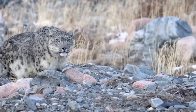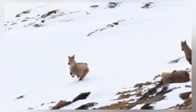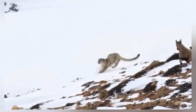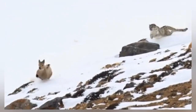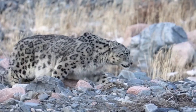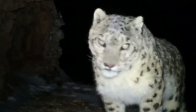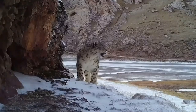Snow leopards are specialized alpine hunters with remarkable adaptations for mountain environments. They stalk prey from above, using their powerful hind legs to launch ambush attacks, capable of leaping up to 15 meters in a single bound. Their thick fur and long tail, which they wrap around themselves when resting, help them survive extreme cold. Typically hunting at dawn and dusk, they may follow prey herds during seasonal migrations, though their hunting success rate is relatively low, requiring them to maintain stealth and elusiveness.